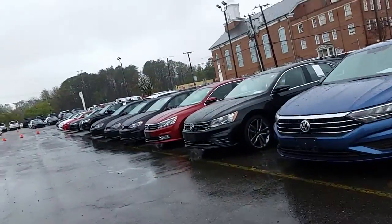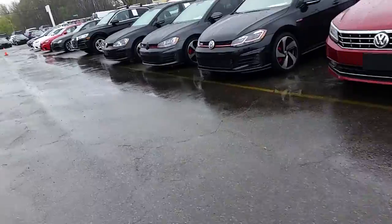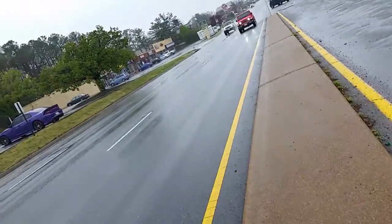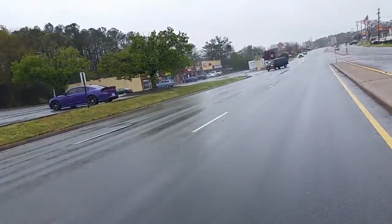Looking to see if there are any black Dodge Chargers in this parking lot. It's about five minutes to one now. People are hustling to get back to work.